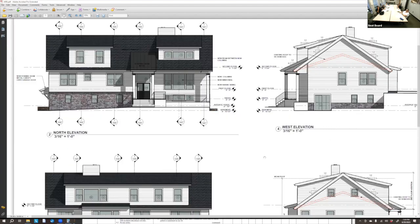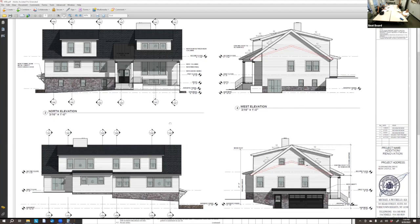A board member asks what generated the change from the last design. The owner explains it's under new ownership — the company Westchester Design Team, owned by the applicant, their brother, and sister. The previous design felt too boxy, and the house to the right is beautiful, so they tried to somewhat mimic it without doing the exact same house.